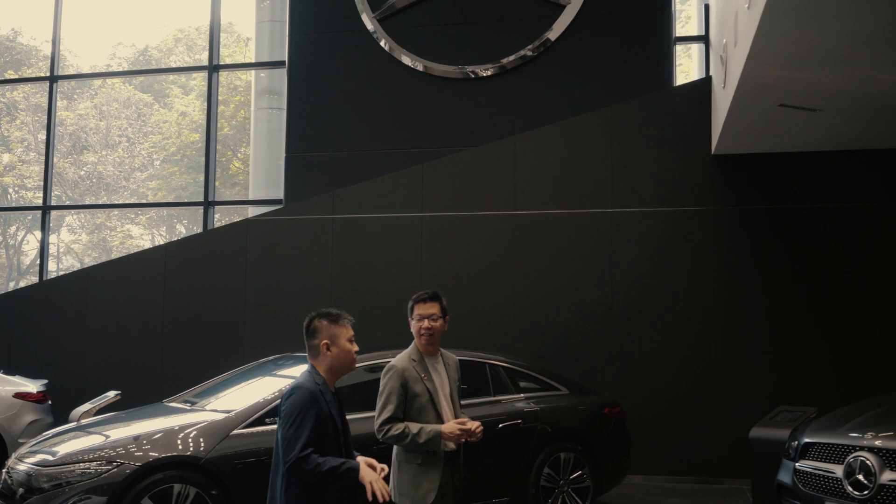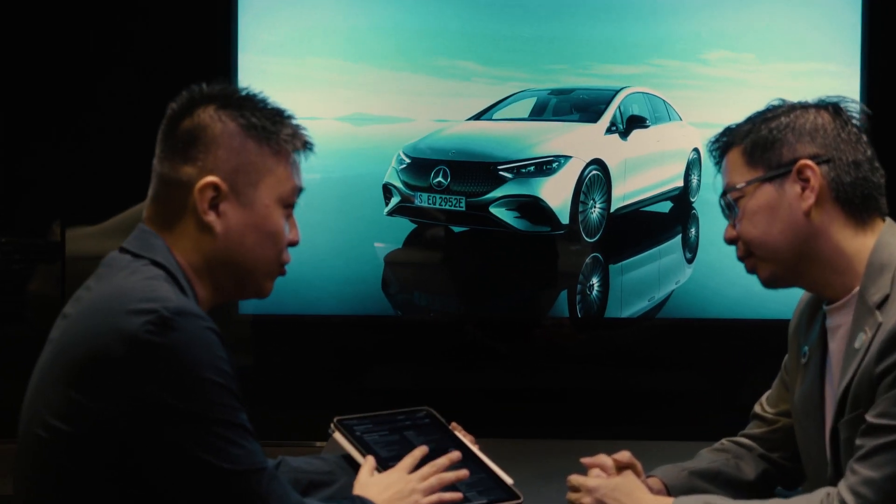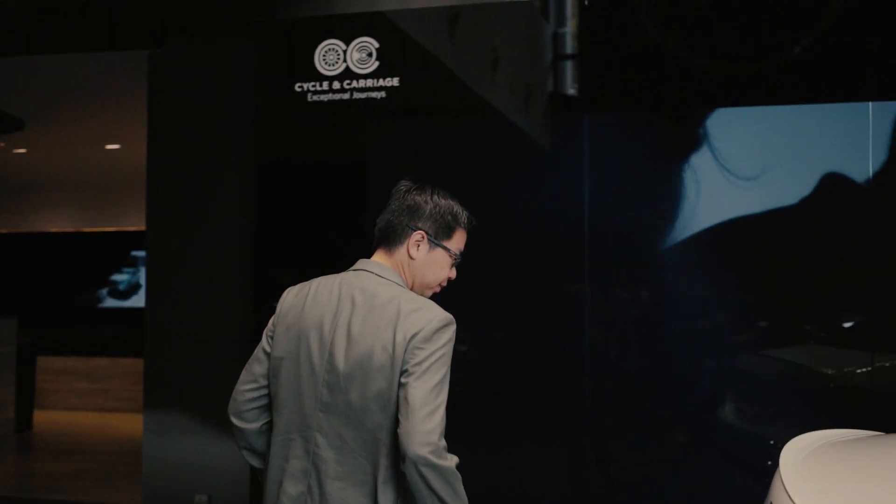But what about it from an operational side? Does Cycle and Carriage have sustainability efforts in place? I'm about to find out.